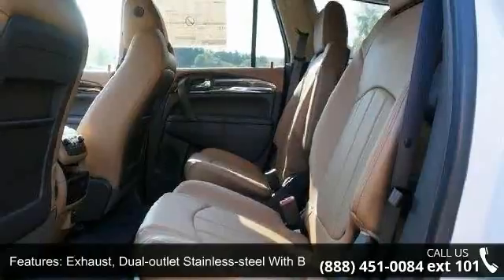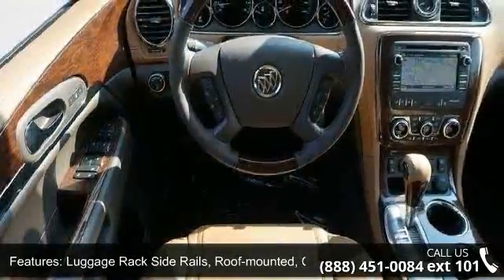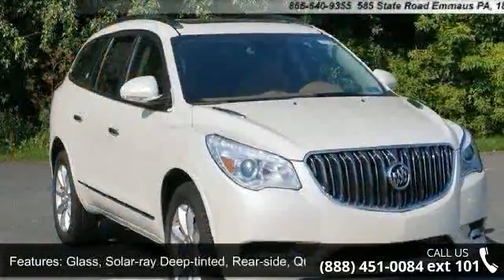Luggage rack side rails roof mounted chromed, headlights articulating, glass solar array deep tinted rear side quarter panel and lift gate, rear power.